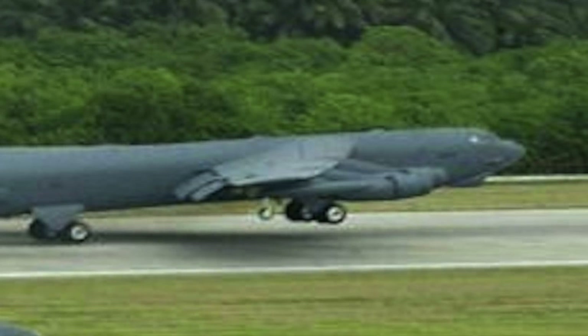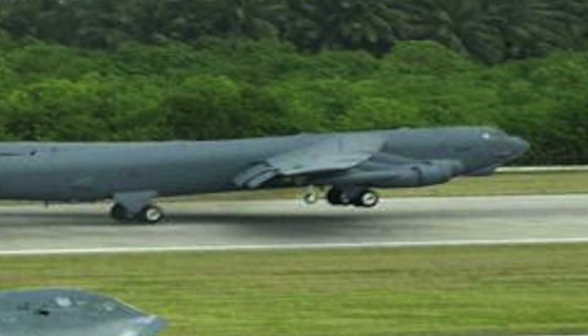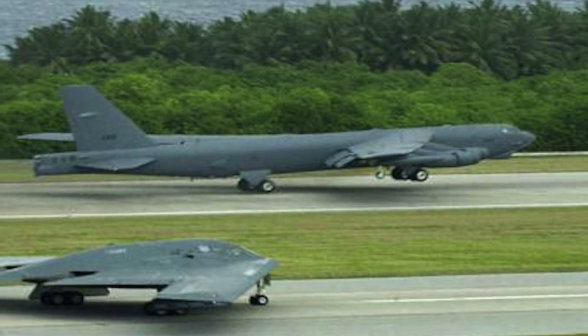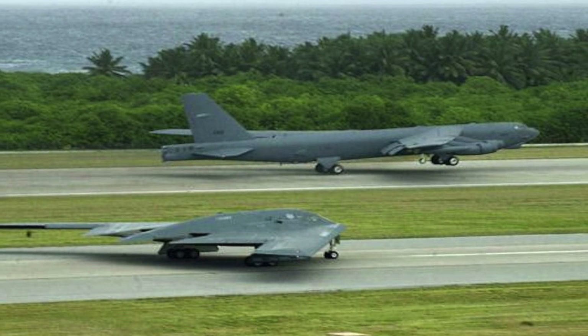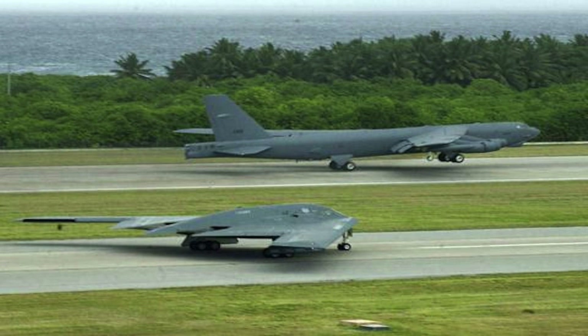The Pentagon is also developing what it calls an Arsenal plane — a B-1 or B-52 heavy bomber modified to launch weapons at targets designated by aircraft, potentially including UCAVs flying ahead of the bomber. The same principles of manned-unmanned teaming underpinning the Loyal Wingman effort could apply to the Arsenal plane idea as well.